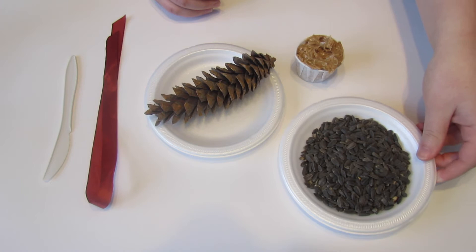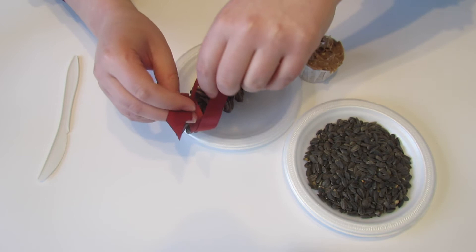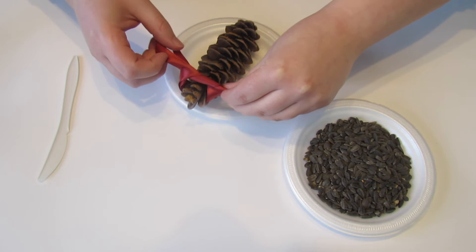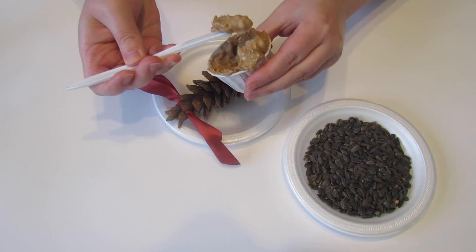Start off by tying the string or twine to the top of your pine cone. While any shape or size pine cone can be turned into a bird feeder, the larger the pine cone, the easier it will be for birds to perch or cling to. You can collect pine cones directly from pine trees or you can buy them at a craft store. Just make sure that they aren't scented or covered in glitter as this could be harmful to birds and other animals.